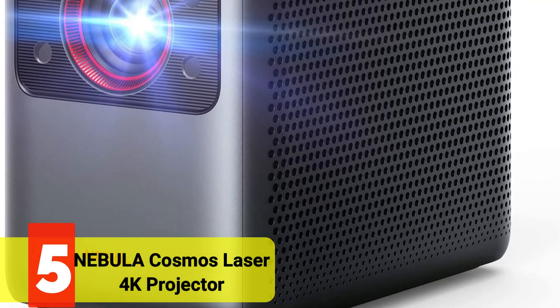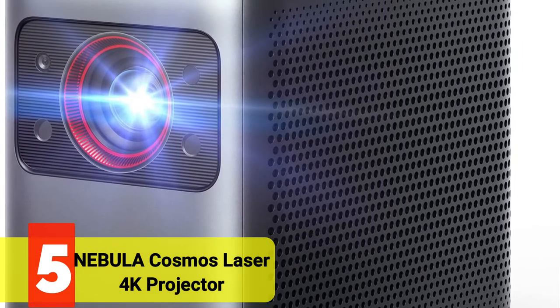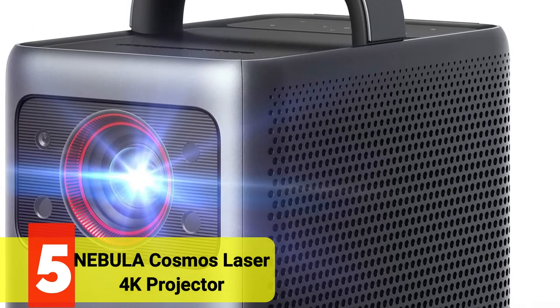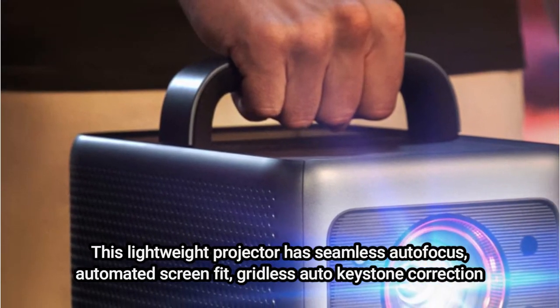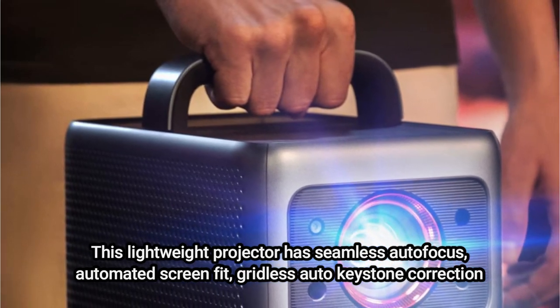At number 5 is the Nebula Cosmos Laser 4K Projector. Nebula claims that the Cosmos projector's 2400 ISO lumens will make your movies or presentations sparkle even in bright light, and the 4K UHD image quality will make every pixel pop. This lightweight projector has seamless autofocus, automated screen fit, and gridless auto keystone correction.